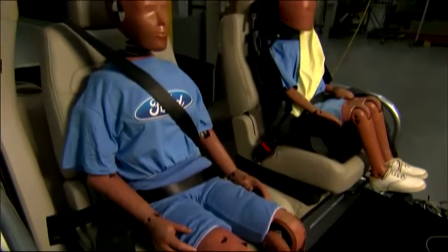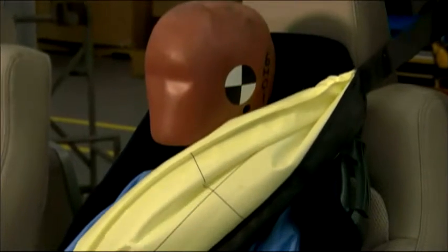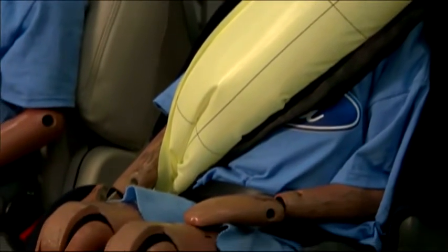We really want to get everybody buckled up because that truly does save lives. The inflatable rear safety belt will be introduced first in the next generation Explorer in North America, and then in other Ford vehicles globally.